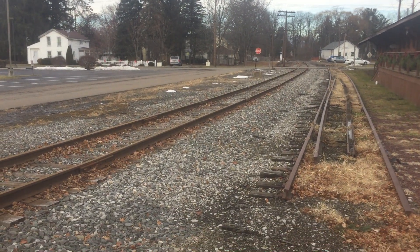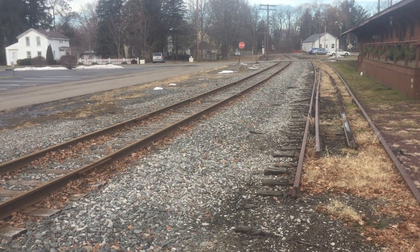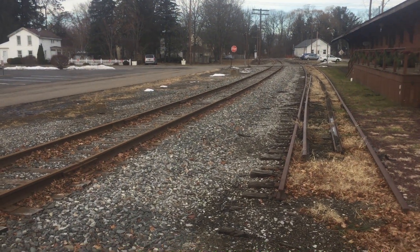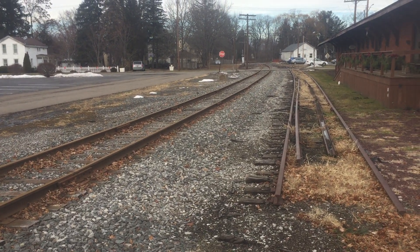I decided to show you guys a rail line over here. As you guys know, I normally feature fire departments, but I decided to show you guys this instead.